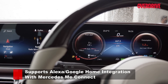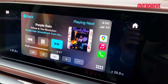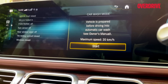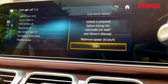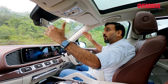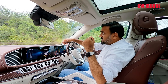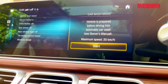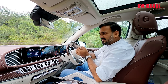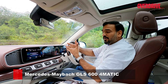The dual-screen setup from the GLS runs a similar MBUX OS and NTG6 telematics, but there are some additional features embedded deep within the menus. There is a car wash mode, which when enabled will automatically raise the vehicle, fold the mirrors, turn off the parking sensors and rain sensors so the headlamps and wipers won't activate, roll up all windows, and shut the sunroof so that water doesn't enter the car. There's also the Energizing Comfort function, which uses inputs from the attention assist to gauge when it would be a good time to urge you to take a break or have a coffee.